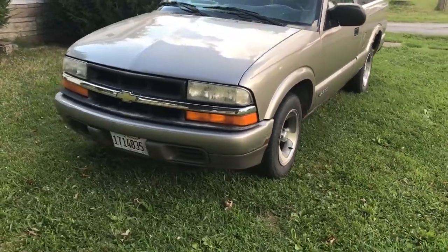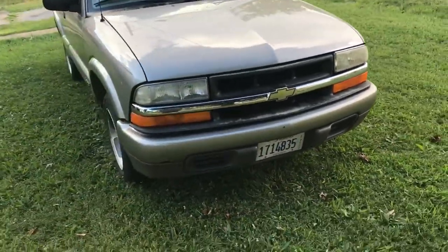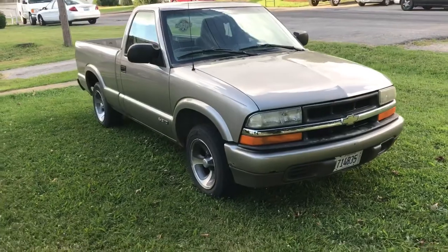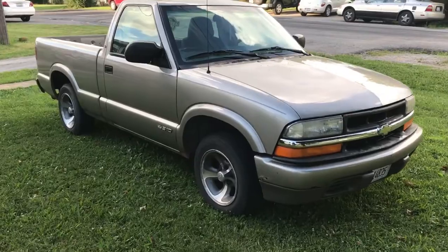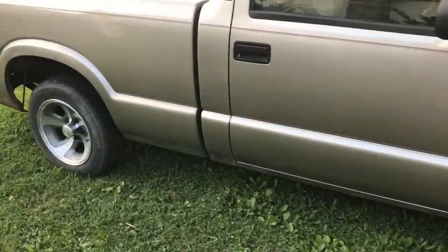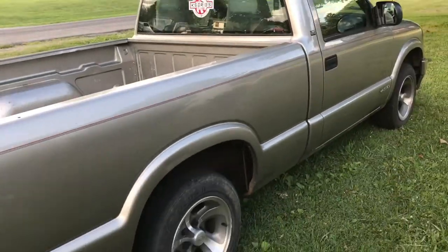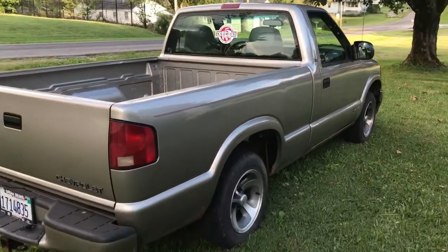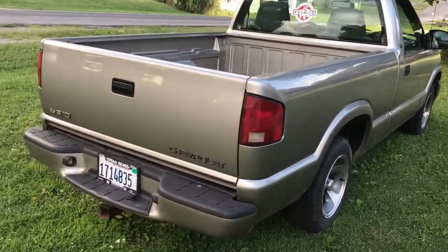It's a 2001 Chevy S10. The reason I wanted another S10 is because an S10 was my first vehicle I've ever had, and I've had several of them. I've been looking for one and it took me forever to find one with low miles. K-series pros still representing — overall the truck's really clean for the year.